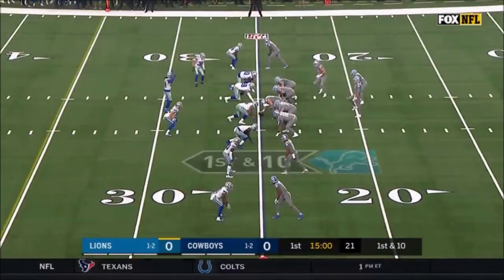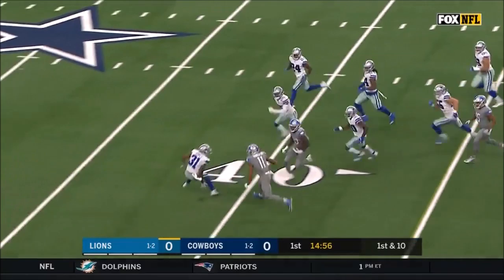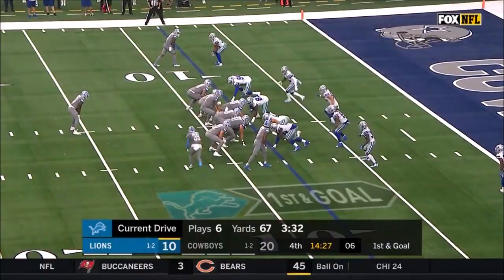First and ten from the 25 and that will start out with a run. It is a good run from Johnson — Kerryon Johnson sprinting free into Dallas territory. They give it to Johnson, good rush — Kerryon Johnson running hard into the end zone, touchdown!